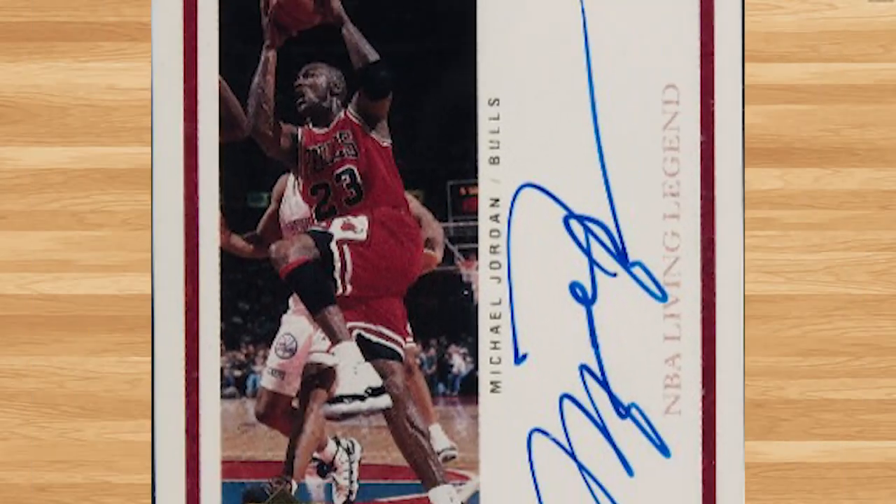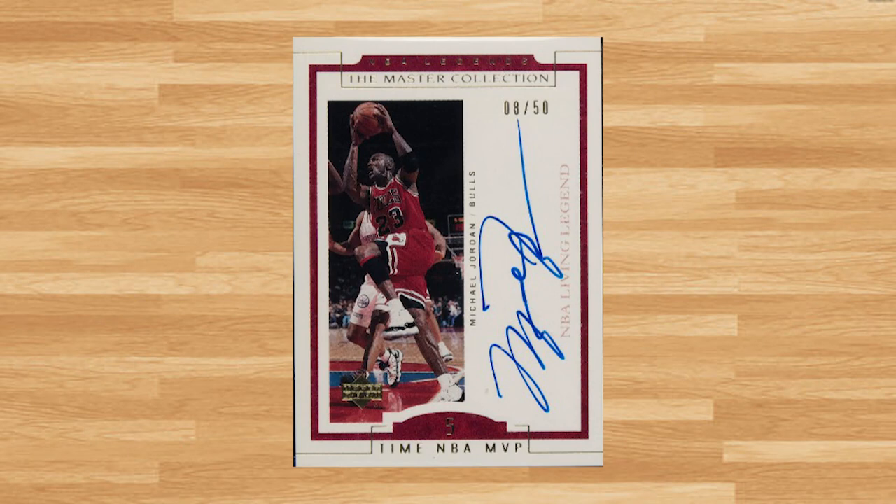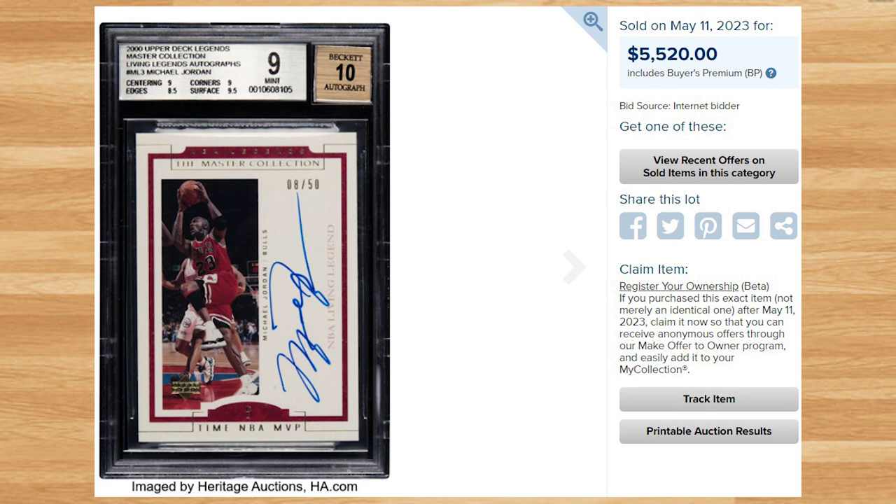Coming in at number 16 is this 2000 Upper Deck Legends Master Collection Michael Jordan auto. This was a BGS Mint 9 with a 10 grade for the auto and it sold for $5,520. Serial numbered out of 50, this is the first ever sale of this Jordan auto I could find from any of the major grading companies.